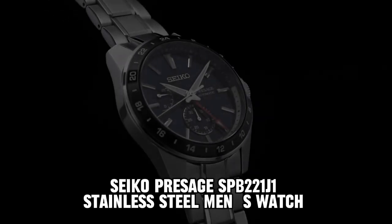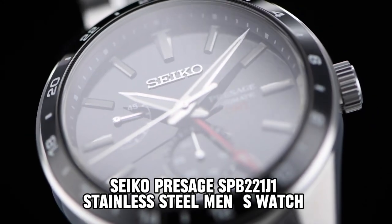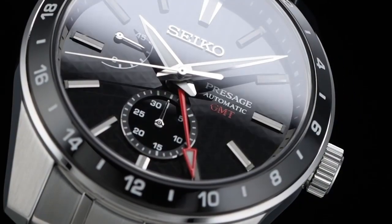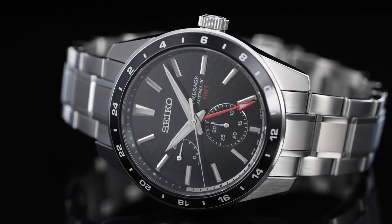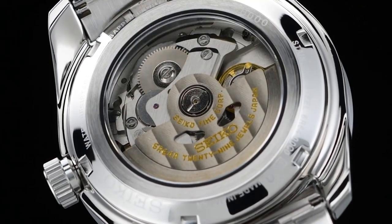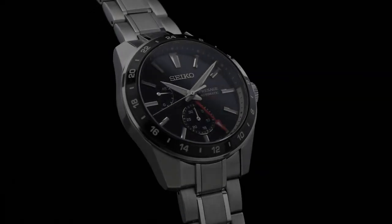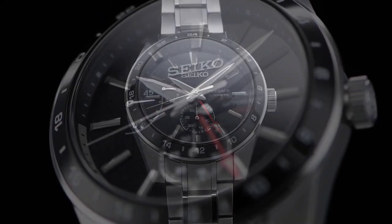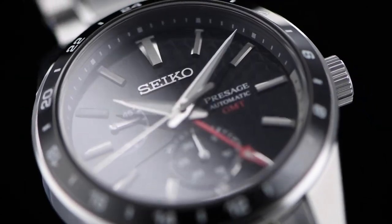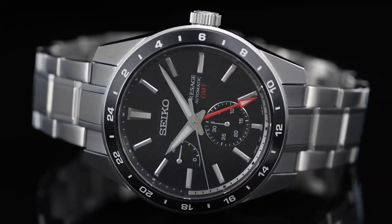Number 5: Seiko Parius AG SPB221J1 Stainless Steel Men's Watch. The item features a round shape with a case diameter of 42.2 mm and a case thickness of 13.70 mm. It is equipped with a deployment clasp for secure fastening and is constructed with a stainless steel band measuring 20 mm in width. The band is finished in a classic silver color, complementing the blue dial of the timepiece. The movement is powered by Japanese quartz technology, ensuring accurate timekeeping. Additionally, it boasts a water-resistance depth of up to 100 meters, providing durability and reliability even in aquatic environments.